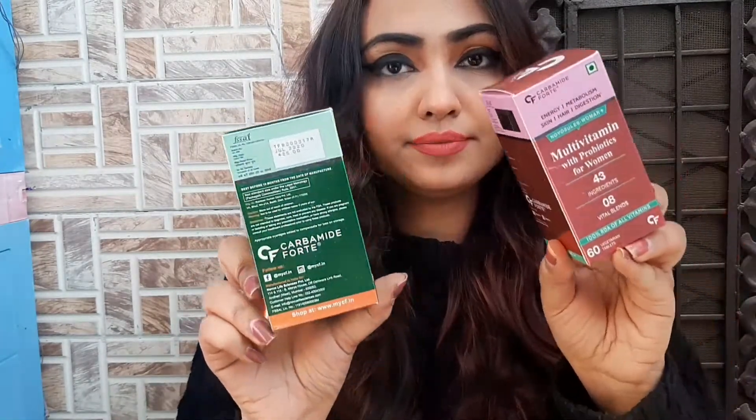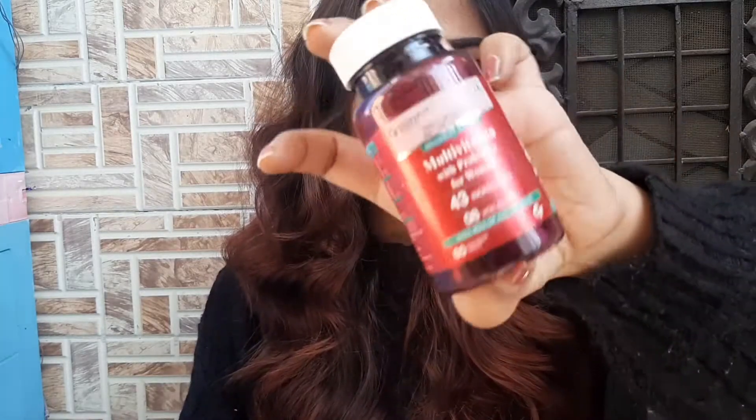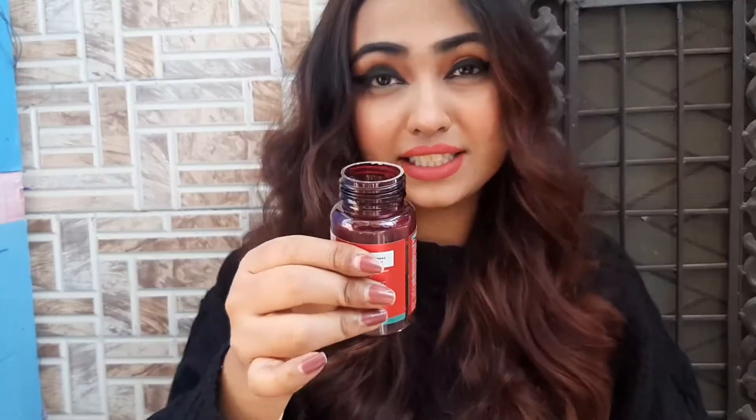Next, we have two boxes here from Carbamide Forte. First we have alpha calcium citrate malate, and the next is multivitamins and probiotics for women. I really love the packaging of these tablets — they really smell like chocolates. So basically they promote energy, metabolism, skin, hair and digestion.